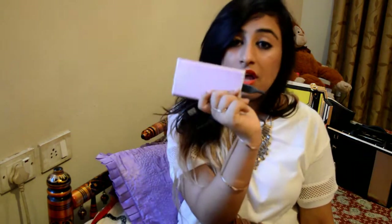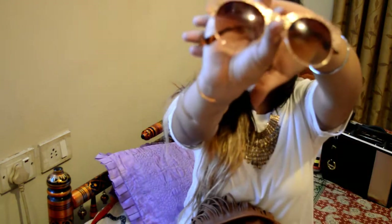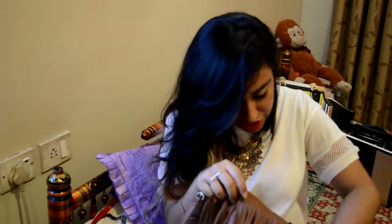These are my funky new shades. I bought them from Aldo and I am very much in love with the way they look. They are very quirky and have this gold intricate work on them — I really like them.